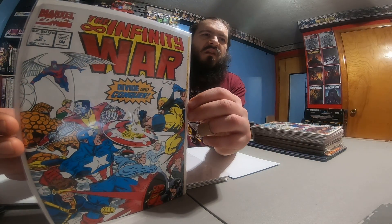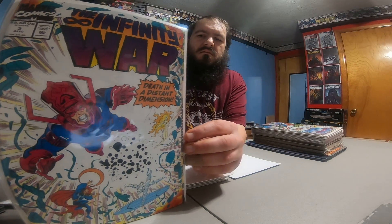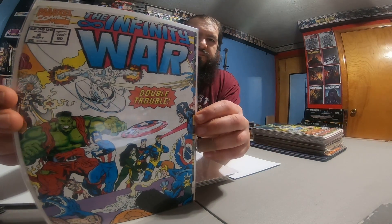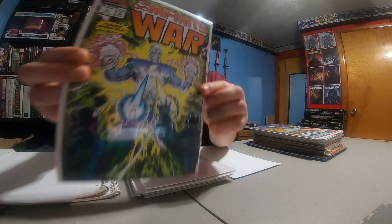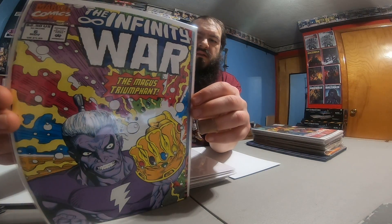I picked up the Infinity War — looks like the full run or the full set. I don't remember how many are in the full run off the top of my head. So there's one, two, three, four, five, and six.